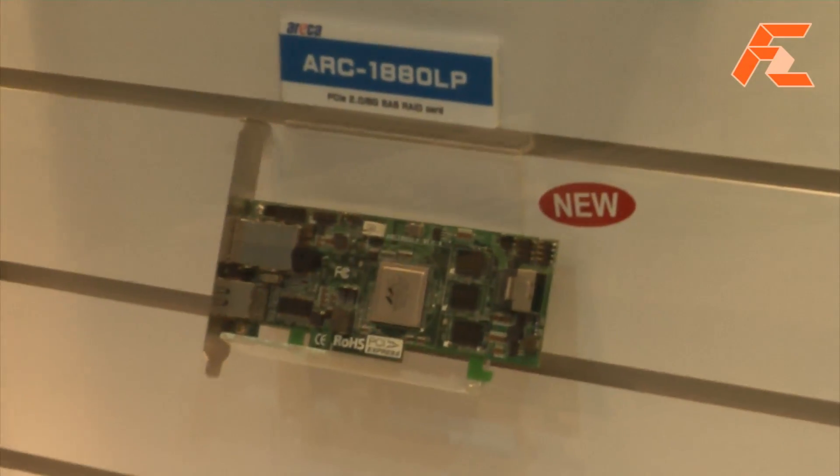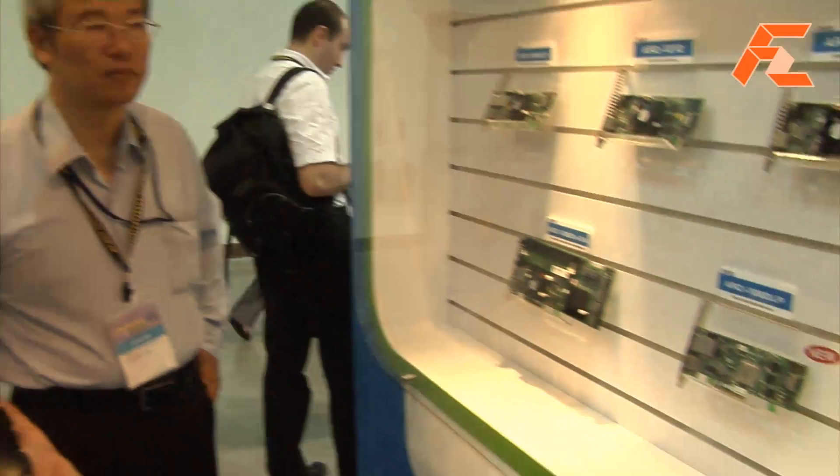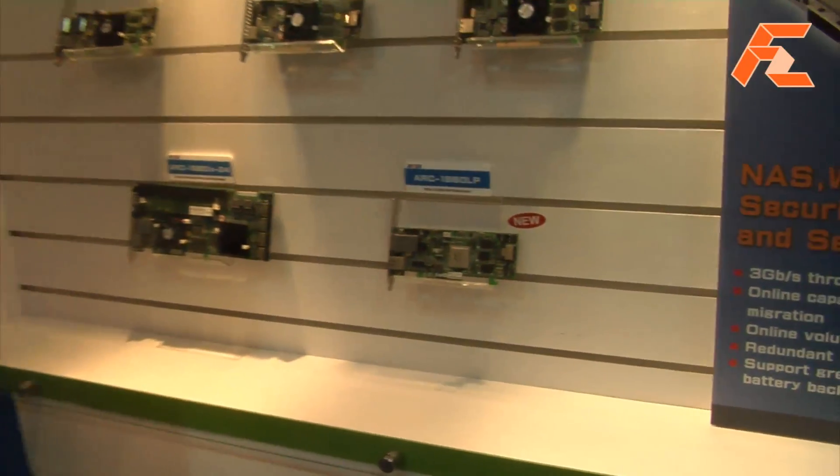This is First Zoom TV, Computex 2009. We're here at Areca Technology and we're going to have a look at the new cards. This is the latest product which is actually not yet available and will be out in Q1. Tell us about the specs.